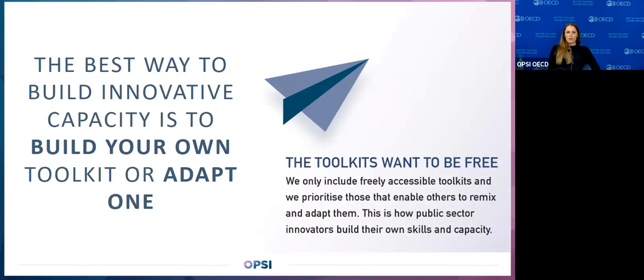We believe the best way to build innovative capacity is to build your own toolkit or adapt one. We only include freely accessible toolkits — including those where you may need to enter your email, but without a financial cost. We also give special preference — used in ranking and sorting — to toolkits that are easier to adapt, modify, and remix, because in that act of remixing and adapting to your own context, you are building capacity within your own teams, and that is often the limiting ingredient for innovation.